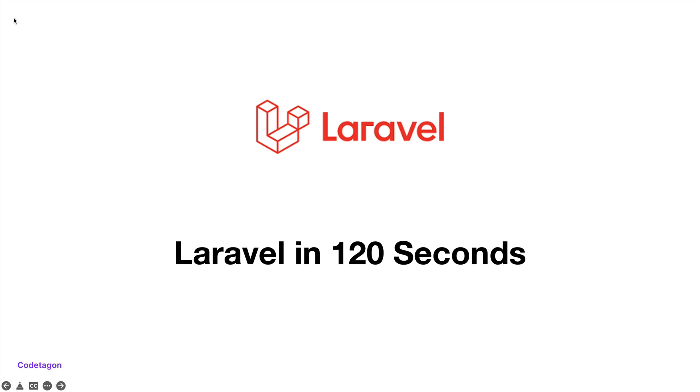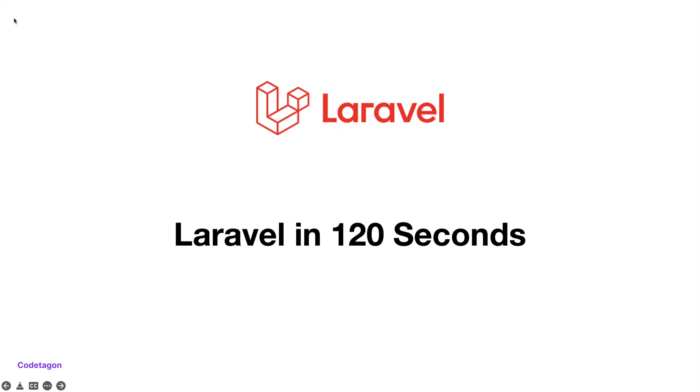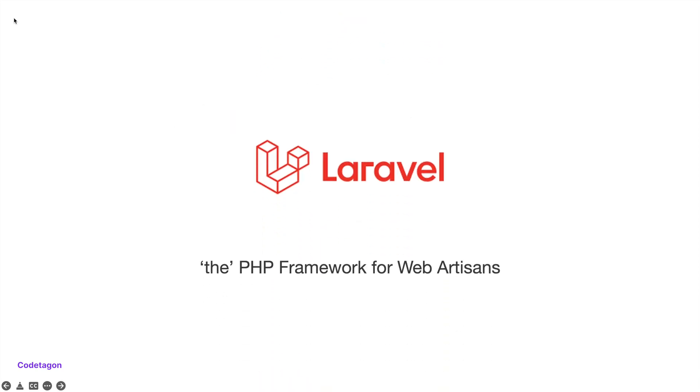Hey guys, let's talk about Laravel. According to the official documentation, Laravel is the PHP framework for web artisans. If you are thinking of building a web application that is both robust and secure with expressive and elegant syntax, then Laravel is for you.